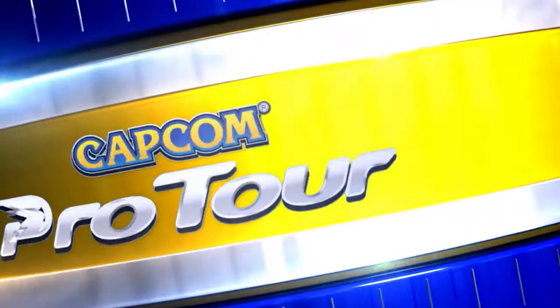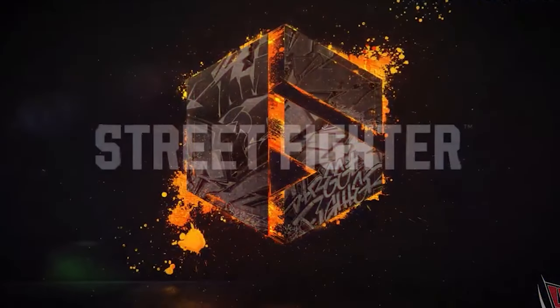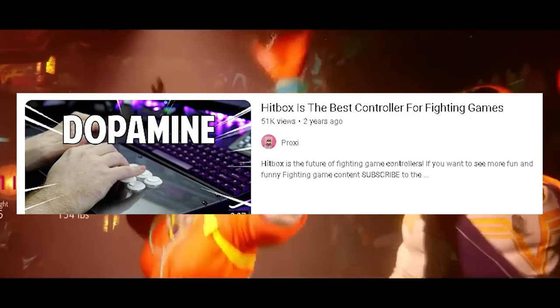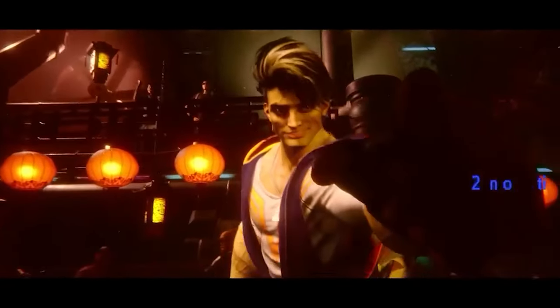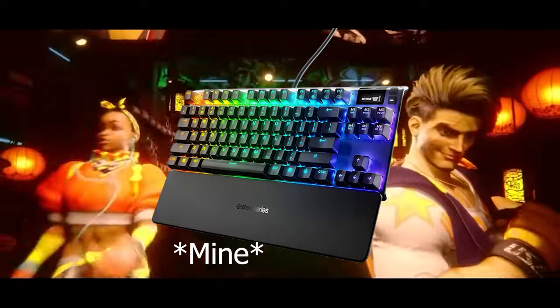In the realm of competitive gaming, players seek every advantage they can to outperform their opponents. When it comes to fighting games like Street Fighter VI, the choice of input device plays a crucial role in determining one's performance, while some players opt for their traditional hitbox controller. In this video, I'll argue that the keyboard offers superior control and precision, making it the better choice for Street Fighter VI.